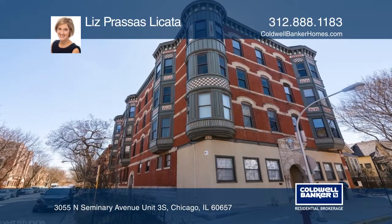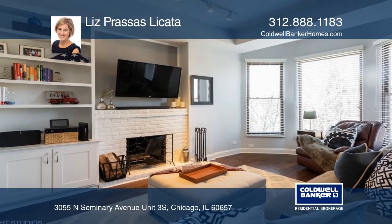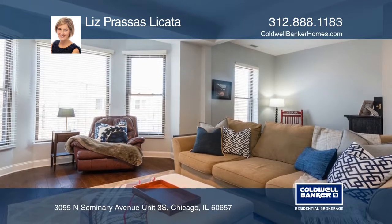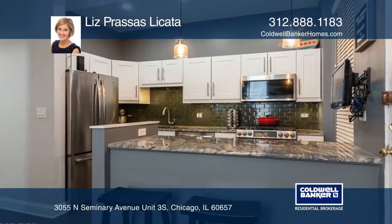Enjoy this spacious two-bedroom and one-bath updated vintage condo in the heart of Lakeview, featuring a wood-burning fireplace, gorgeous built-ins, large windows, and oak flooring.